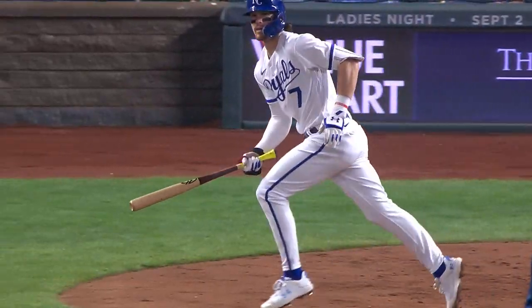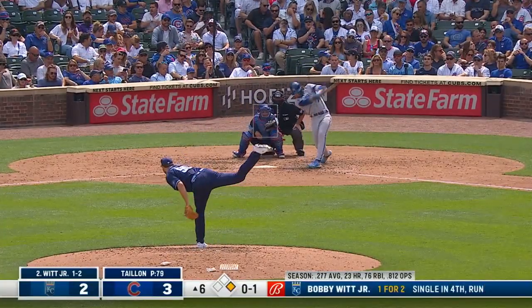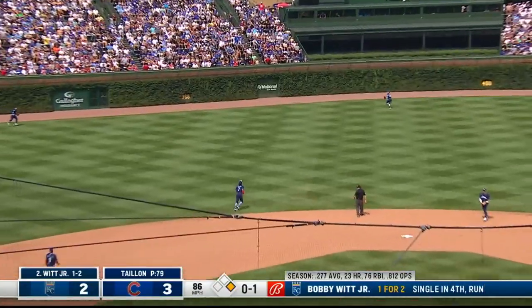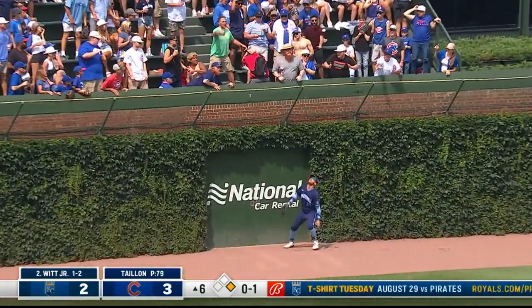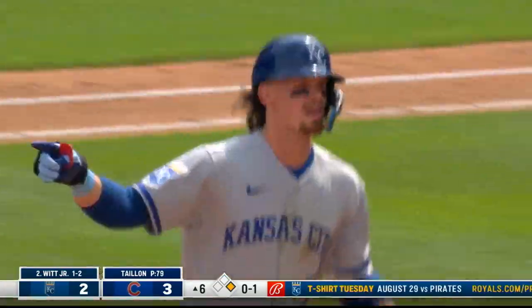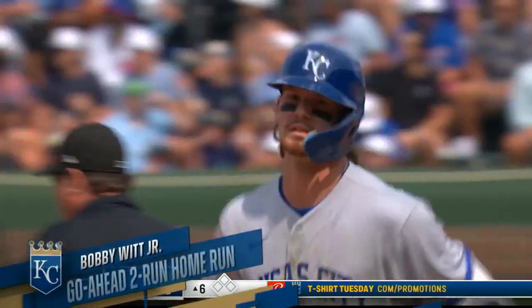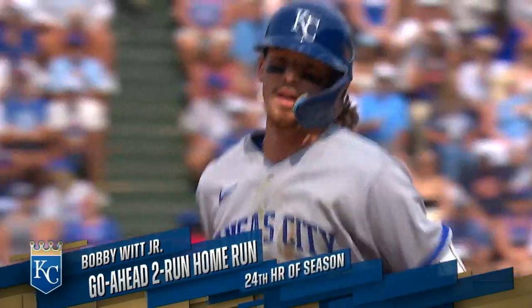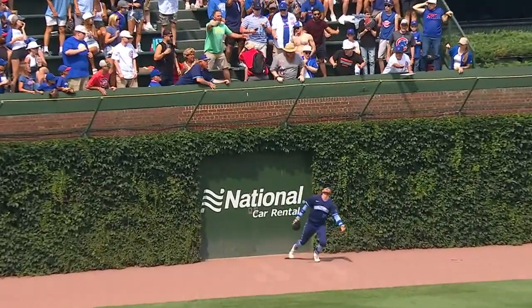Change-up, and he knew it! Bobby Witt Jr. hits it to center field and deep — Bellinger is back at the ivy! Gone! And Bobby Witt Jr. puts the Royals back out in front. That matured right in the middle at 86. Good pass through the ball — beautiful swing right in the basket.